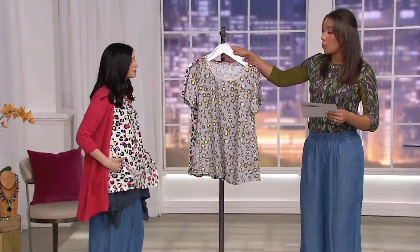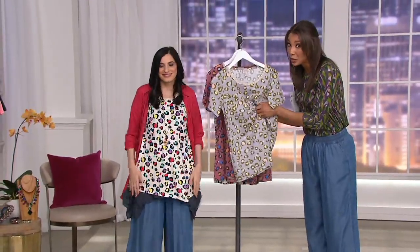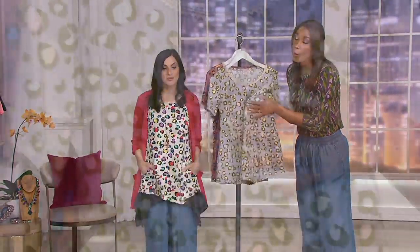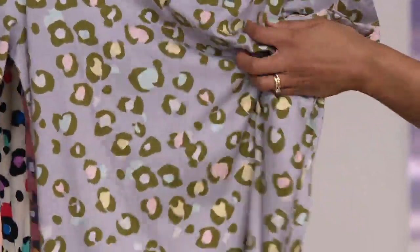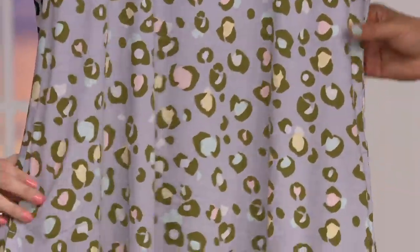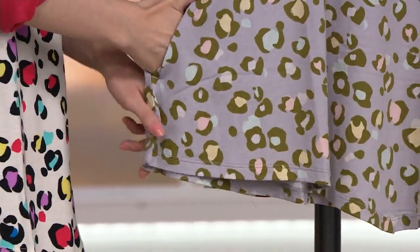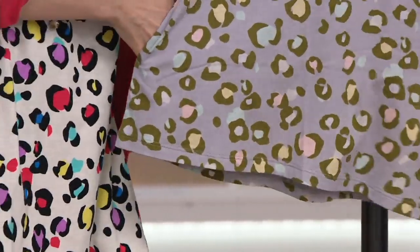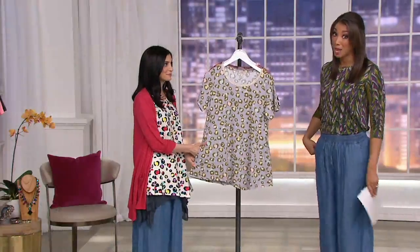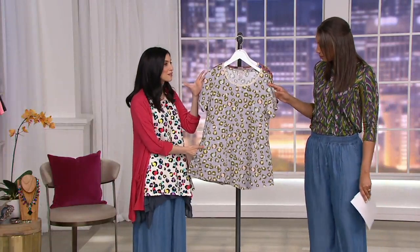Sizes extra-extra-small through 3X are available. What you can't feel through the screen is the fabric — it's modal. Modal is a more high-end, luxurious fabric, and this top is 60% cotton and 40% modal, so it's incredibly soft. It's also the first day being presented with easy monthly payments, which is probably why you'll want to get it today.